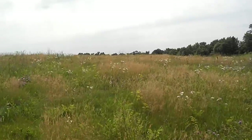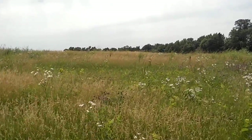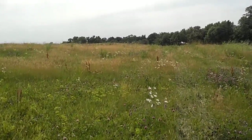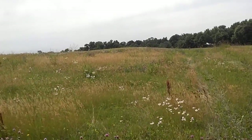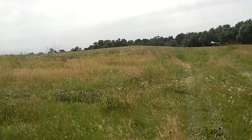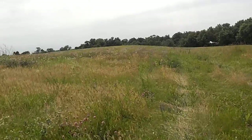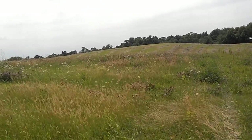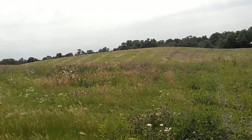There are some covenants and restrictions for this development. There was another brand new construction home that just went in down the road. There is a small association with a yearly due of around $100 to maintain the front entry sign. There is an out-lot right across the street where alfalfa is harvested by a farmer, which offsets the association costs.